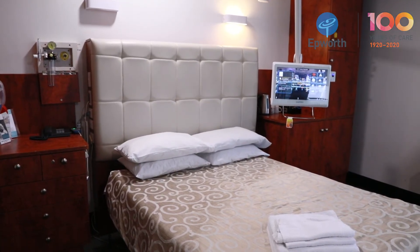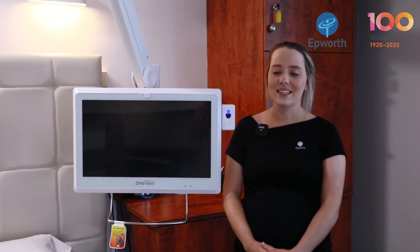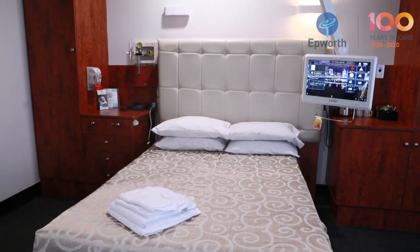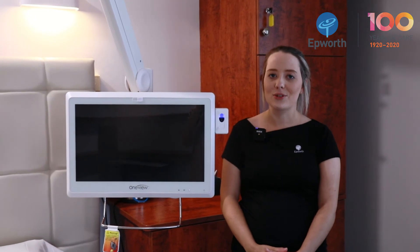This is one of our double rooms — we have a number available. They do come at an extra $75 a night, which includes breakfast for your partner, but gives you a lot more room to spread out. This cost is sometimes waived depending on who you're insured with, so you'll just have to check with them.